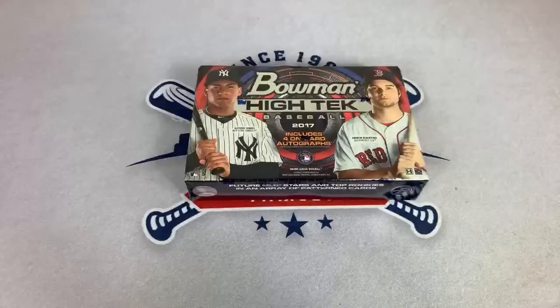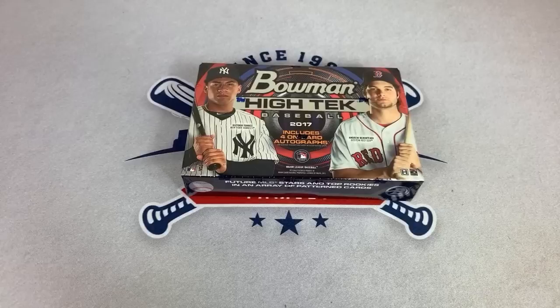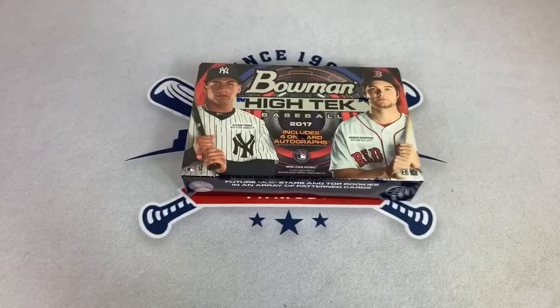Hey everybody, welcome to another live stream. Today we have three different cases to do for you. We've got 2017 Bowman HiTech, which we will be starting with tonight. We also have a case of 2020 Select, and a case of 2019 Panini Prism Draft Picks. Some good stuff tonight. I hope you guys are having a great Wednesday — we're going to get this show on the road.